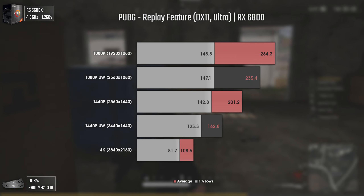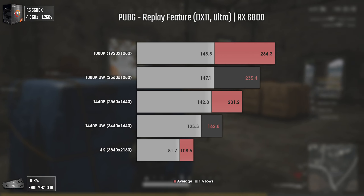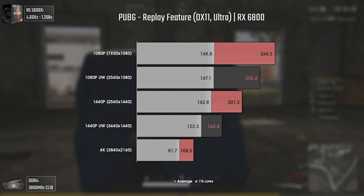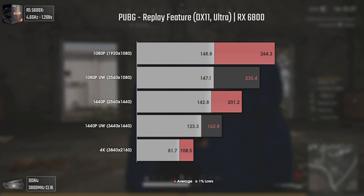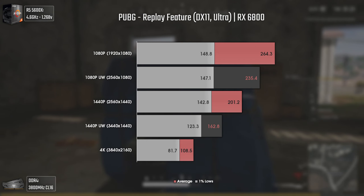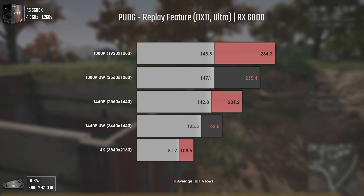Getting closer to the final line, we have PUBG using Ultra settings. Having a higher field of view is a plus here — while for some it may be distracting, for most it will be a joy to see more of the map, also increasing the chance of spotting enemy movements without even moving the camera. In terms of results, the averages go down gradually as expected, but the 1% lows remain almost untouched until 1440p ultra-wide. With a GPU as strong as this one, you'll be completely fine at any resolution.